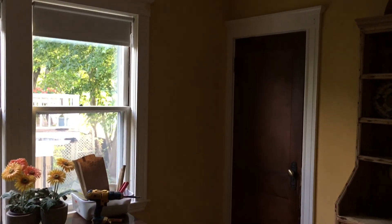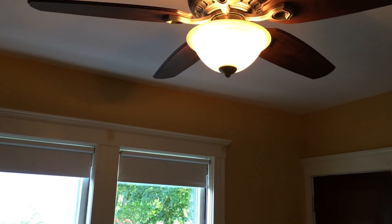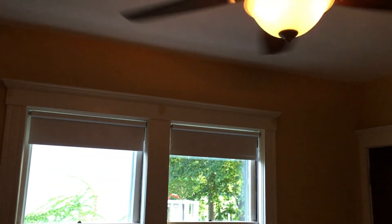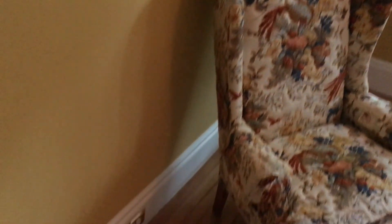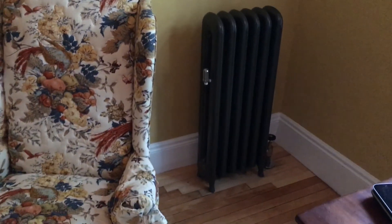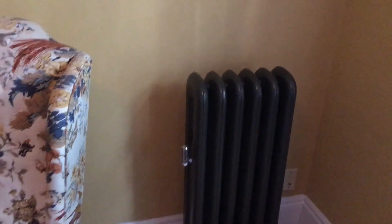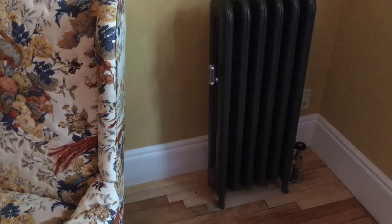We're calling this room the breakfast room. It also has a remote control light and fan. The radiators — again, all stripped, with new valves put in. Those are the things with the black tops on the right-hand side.